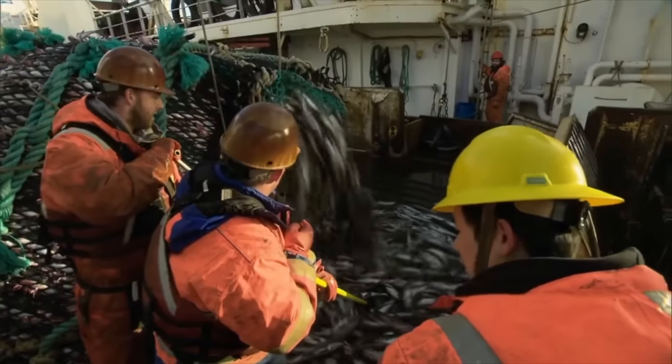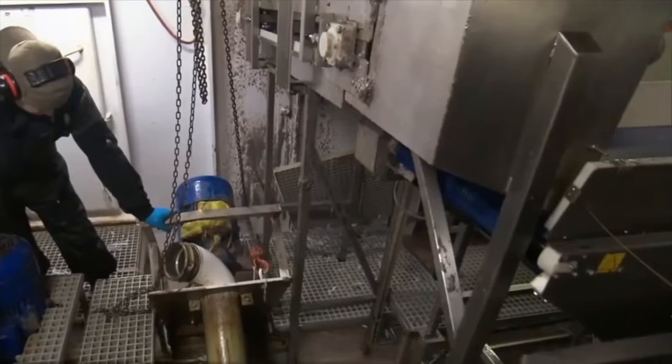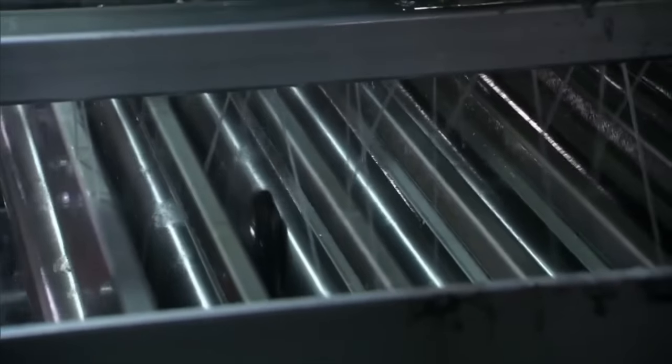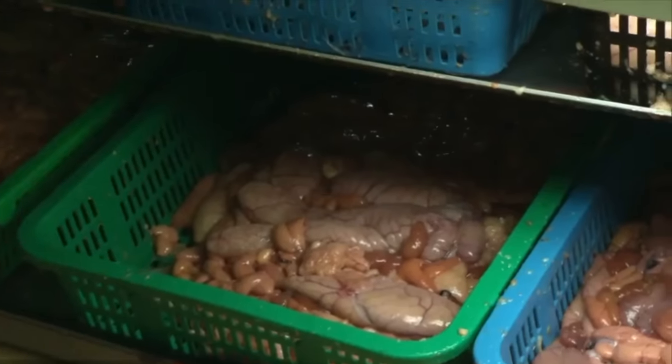But then disaster strikes — the water pump in the factory malfunctions, meaning all operations must halt. Every day, they need to desalinate 172,000 gallons of seawater. Without fresh water, the fish roe will quickly discolor and deteriorate, implying a significant loss in income.